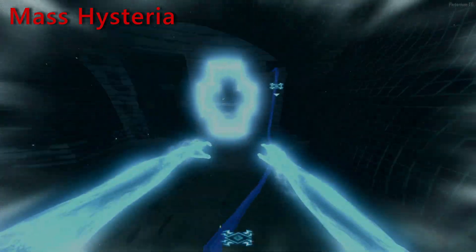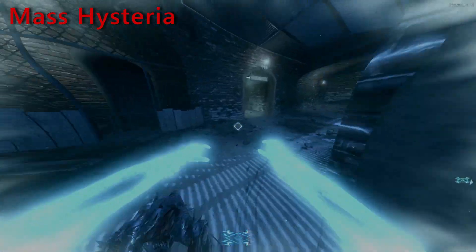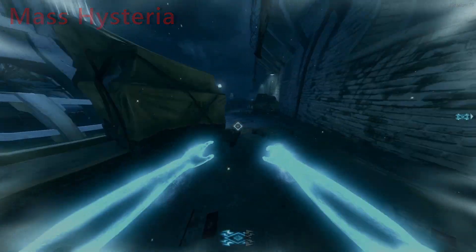Mass hysteria, in sociology and psychology, is a phenomenon that transmits collective illusions of threats — whether real or imaginary — through a population and society, as a result of rumors and fear.